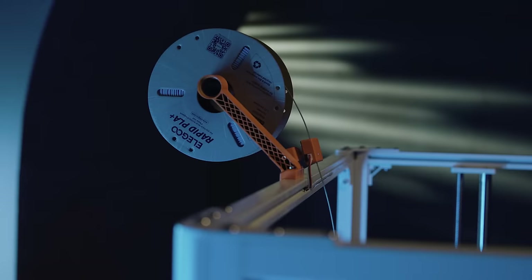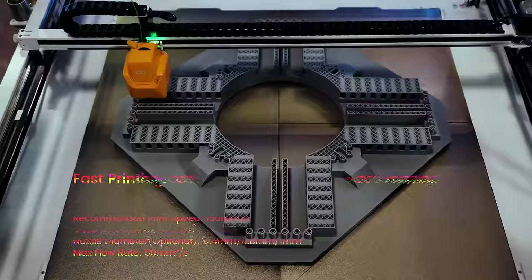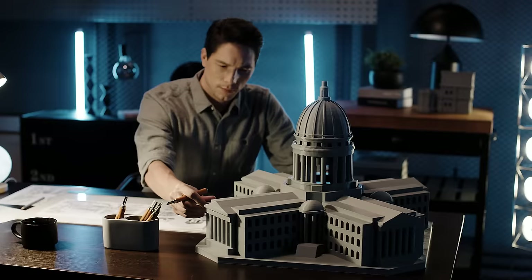Introducing Elegoo OrangeStorm GIGA, a revolutionary 3D printer with gigantic build volume. Empowered by Klipper Firmware, GIGA can bring your designs to life at a maximum speed of 300 mm per second, making sure long waits become a thing of the past while preserving the utmost model size and quality.